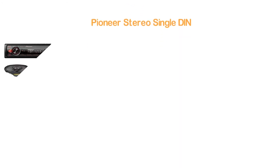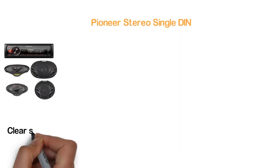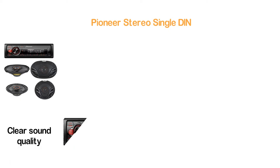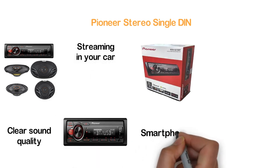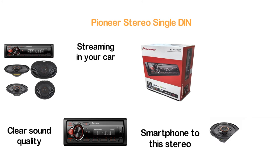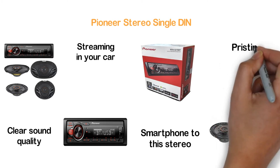Here is item Number 4, Pioneer Stereo Single DIN. An efficient single DIN car stereo that delivers clear sound quality. It's an easy-to-operate car stereo ideal for hands-free calling and easy audio streaming in your car. You can easily connect your smartphone to this stereo, and the built-in amplifier allows you to receive pristine sound.